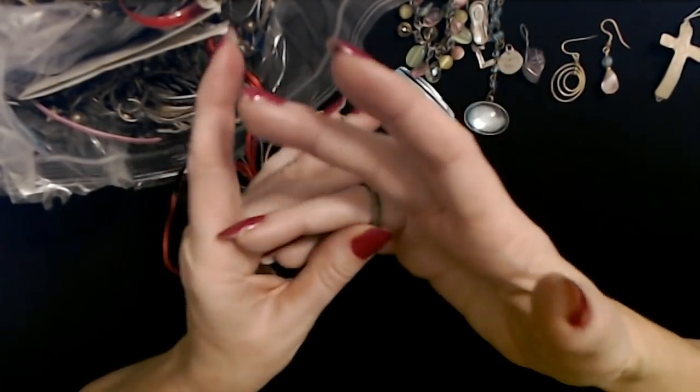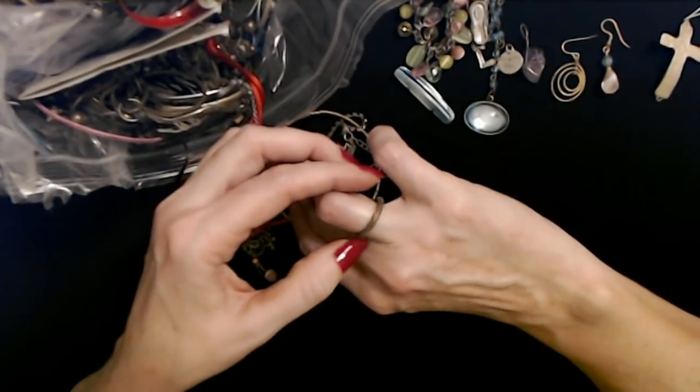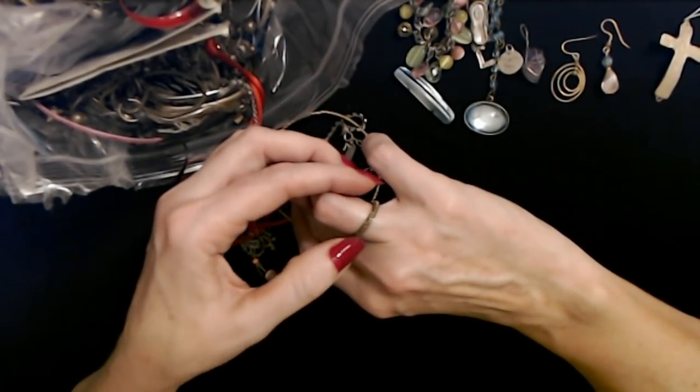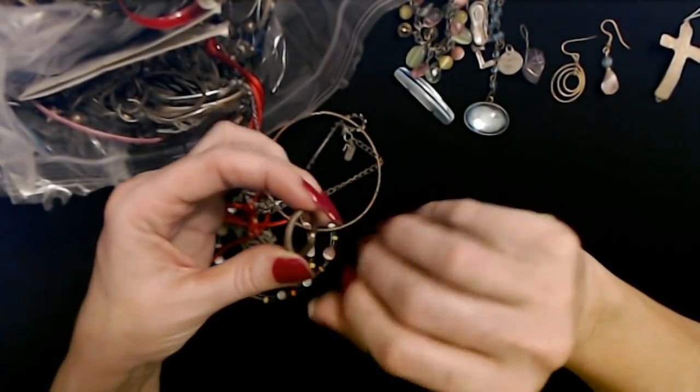Oh, here's a ring. Isn't it cute? It was kind of silver and now a lot of the silver color has been rubbed away and it just looks kind of coppery.